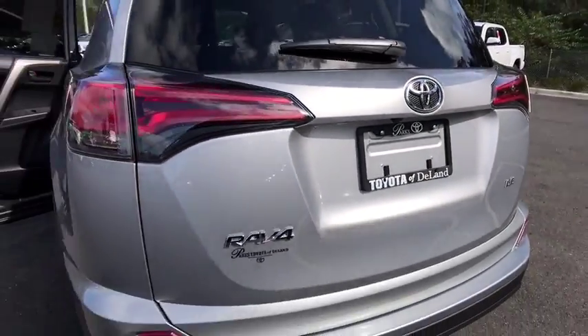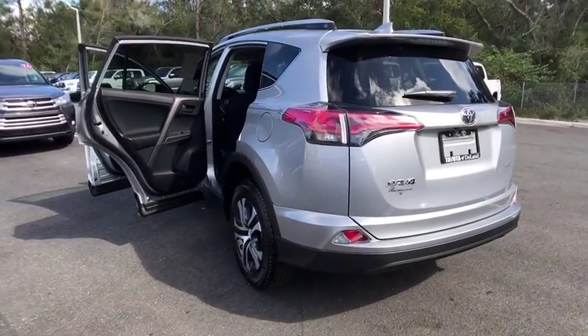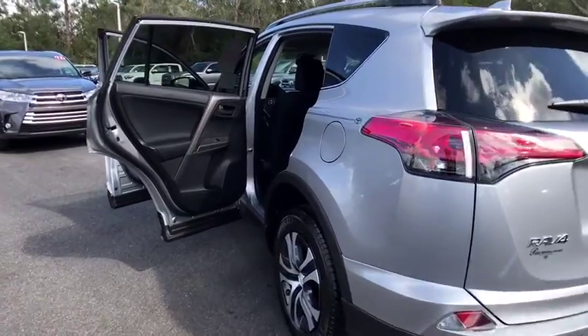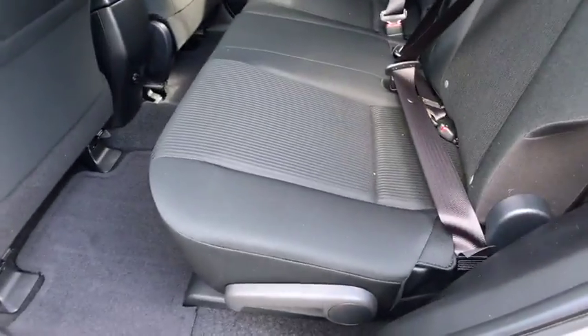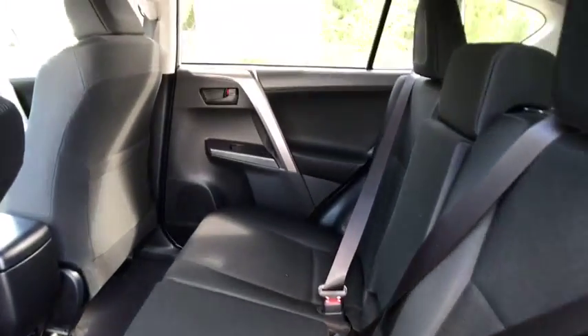Power steering, adjustable steering wheel, cruise control, four-wheel disc brakes, rear defrost, AM FM stereo radio, front wheel drive, child safety locks, CD player, bucket seats, power door locks.